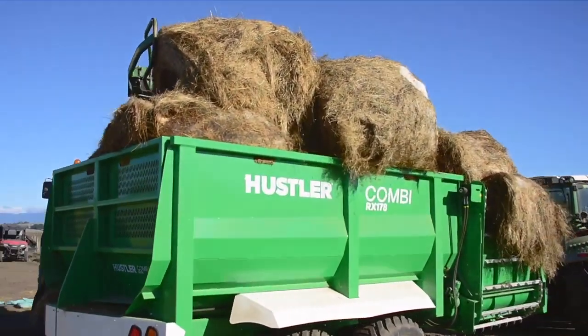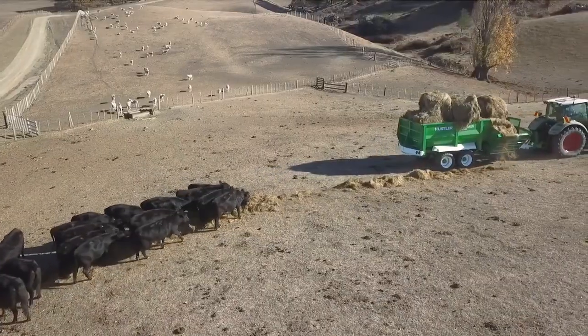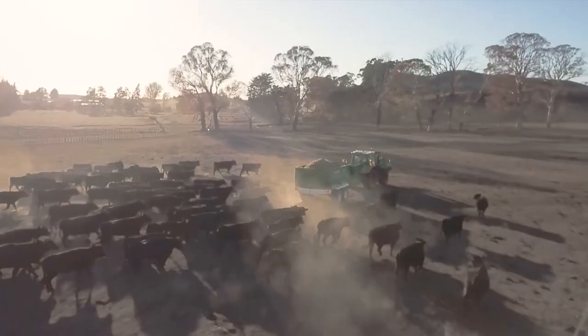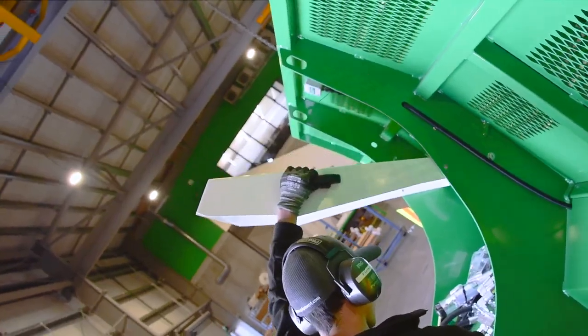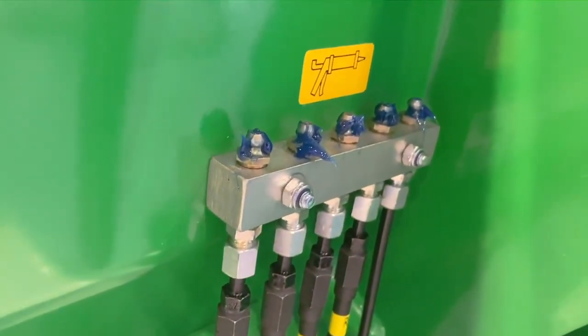RX simplifies feeding cattle with superior load optimization, reducing trips to the field and saving on labor and tractor hours. The utilization of new materials and components cuts up to 10 hours each month from maintenance when compared to other wagons.